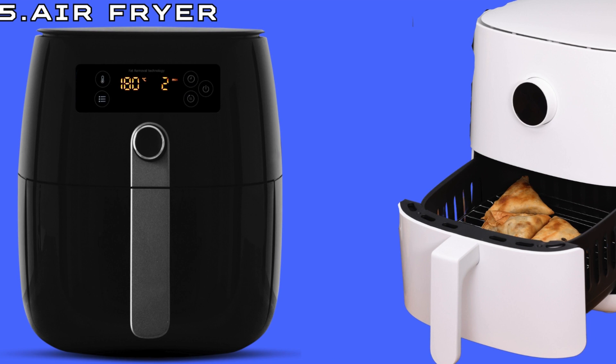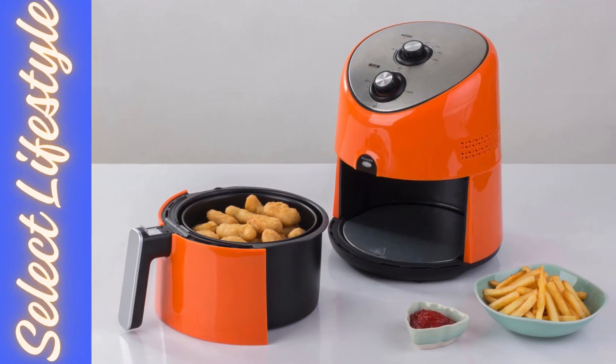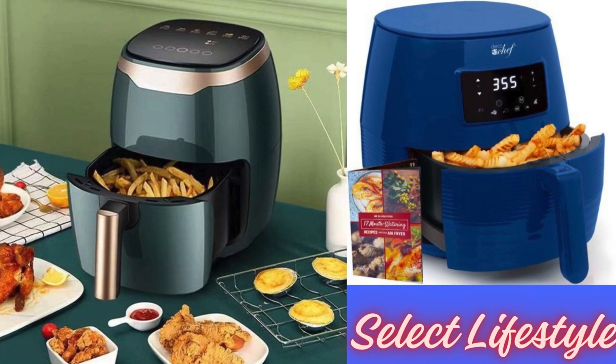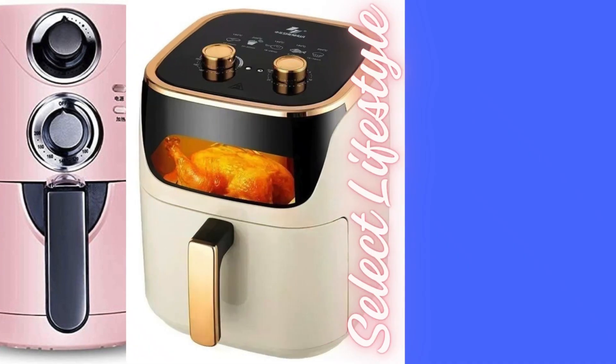Number 5: Air Fryer. The air fryer has revolutionized the way we approach cooking, offering a healthier alternative to traditional frying methods. By circulating hot air around the food, it creates a crispy outer layer while using significantly less oil compared to deep frying. Its versatility allows for cooking various dishes, from crispy fries to succulent chicken wings, with remarkable speed and convenience. With adjustable temperature settings and a compact design, the air fryer has become a staple in kitchens worldwide, catering to health-conscious individuals seeking delicious, guilt-free meals.